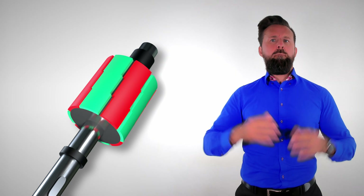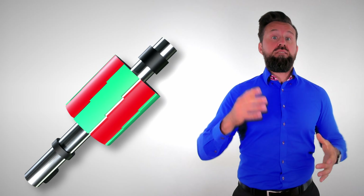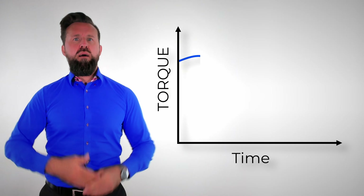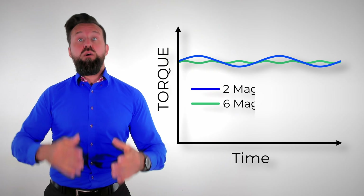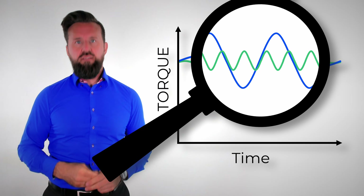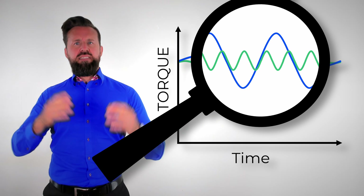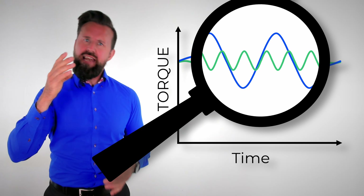For good torque control, many magnetic pole pairs are used on the rotor, so the back EMF has more sinusoidal oscillations per rotation. As a result, the servomotor has more torque ripple per revolution but with a smaller amplitude. More magnetic poles also have the additional advantage of increasing the torque density of the motor and therefore improving motor dynamics.